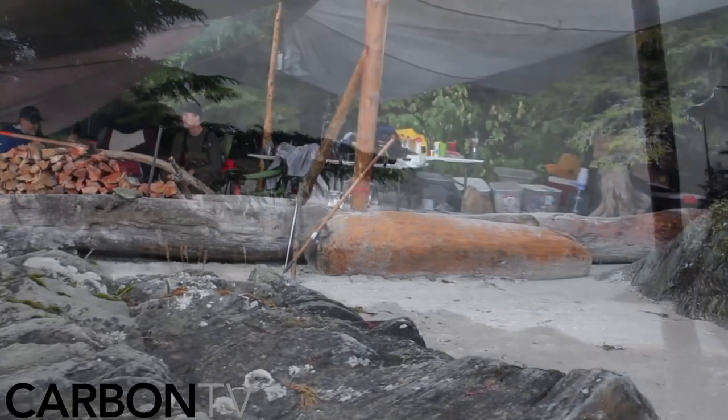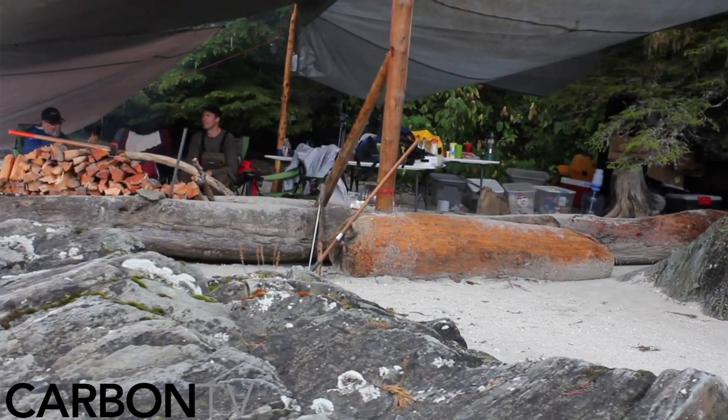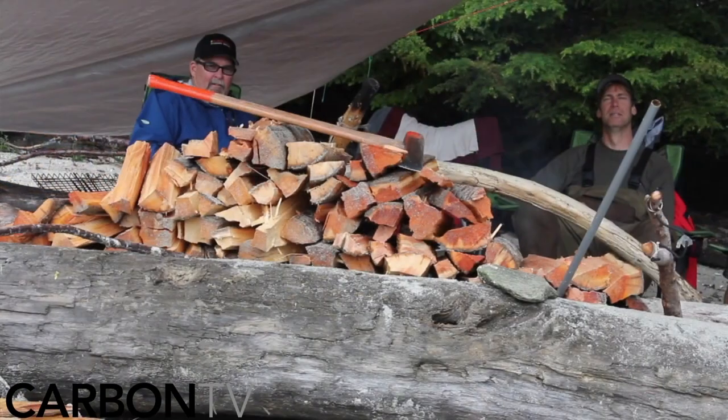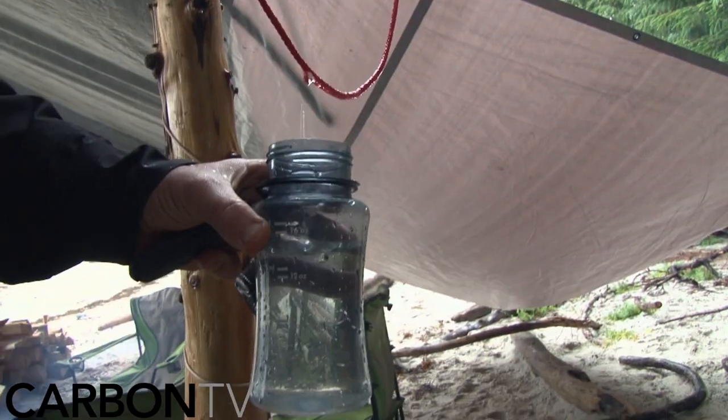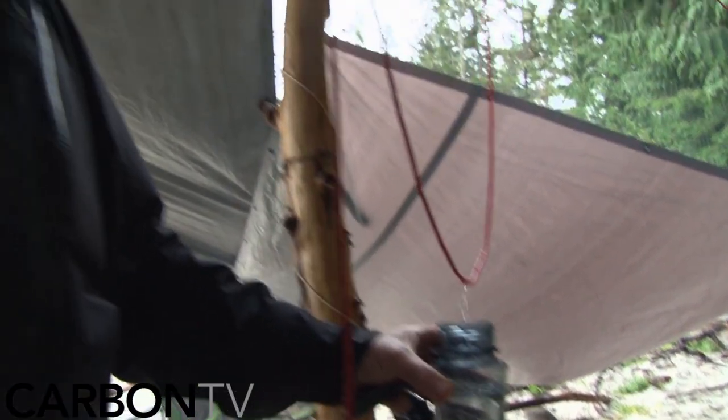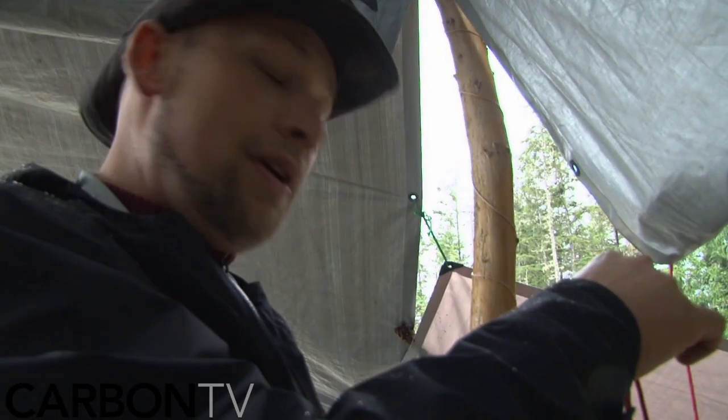Well, we had glassy water yesterday, rough seas today. One day can make a huge difference around here, so we'll give it a day. Just kick it today by the fire and be ready to go in the morning — cleanest water you're going to get.